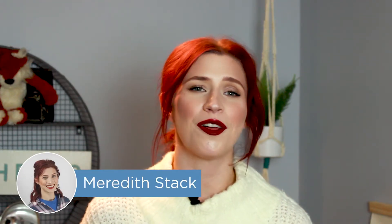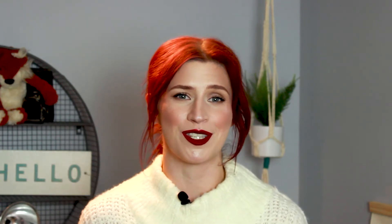Hey everyone, I'm Meredith and in this video we're talking all about construction project management software. What is it? Do you really need it? How is it different from regular project management software? Which vendors should you look at? I'll answer all of your questions in a moment.